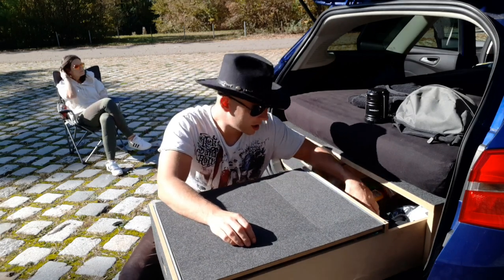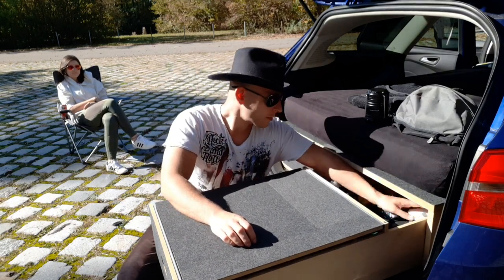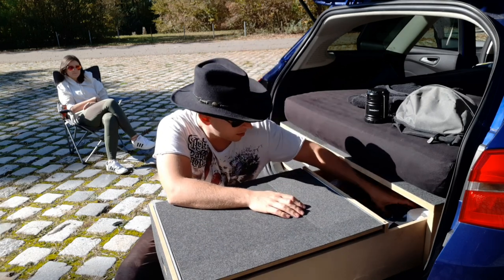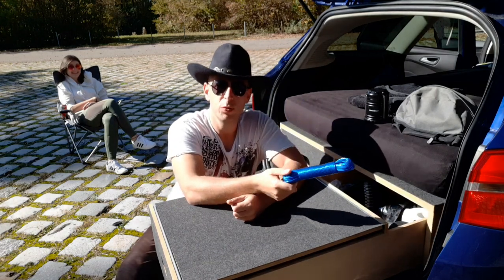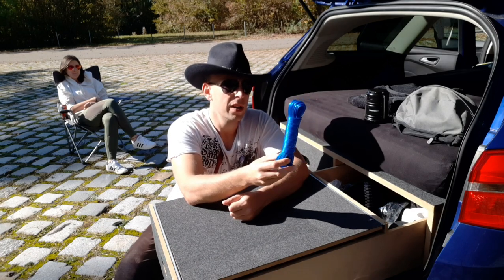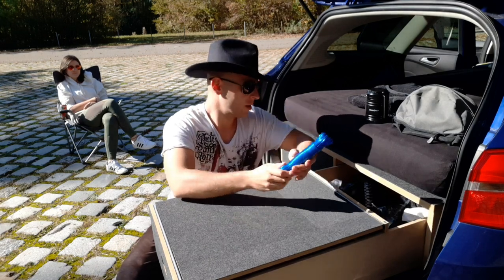Dann habe ich hier noch so Kleinzeug drin: natürlich ein bisschen Klopapier – macht Sinn – eine Mütze, wenn es kalt wird. Ganz wichtig: hier eine Wäscheleine, auch sehr zu empfehlen. Wenn man zum Beispiel Geschirr abspült oder mal aus dem See kommt oder sonst irgendwas, dann kann man auf die Schnelle eine Wäscheleine spannen und kann da einfach seine Sachen drüberlegen.